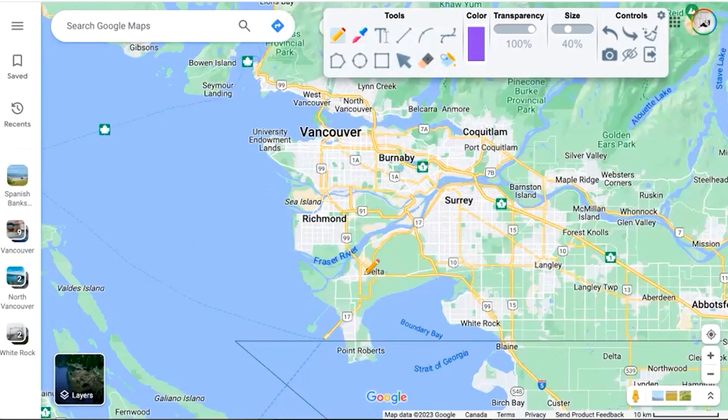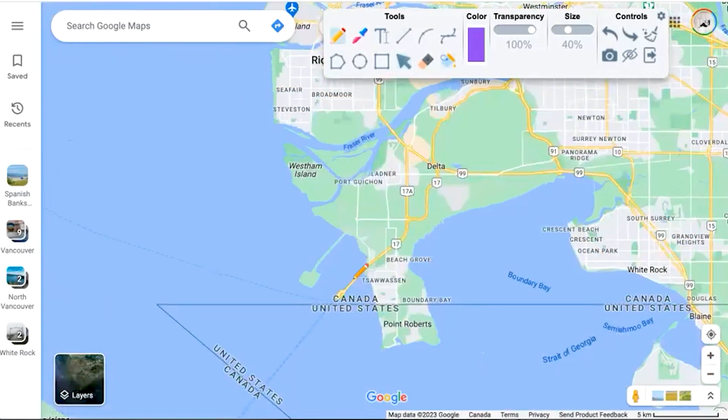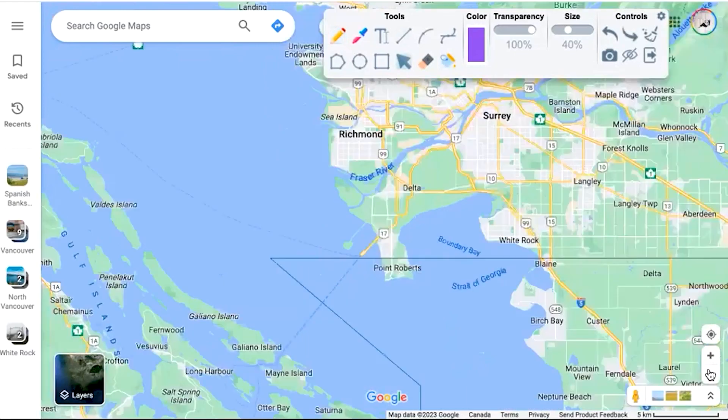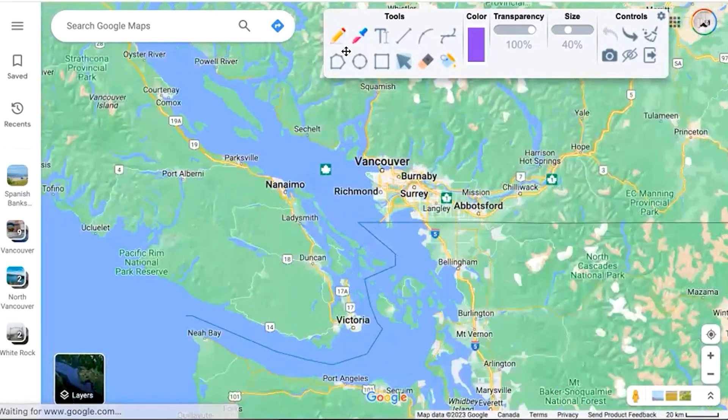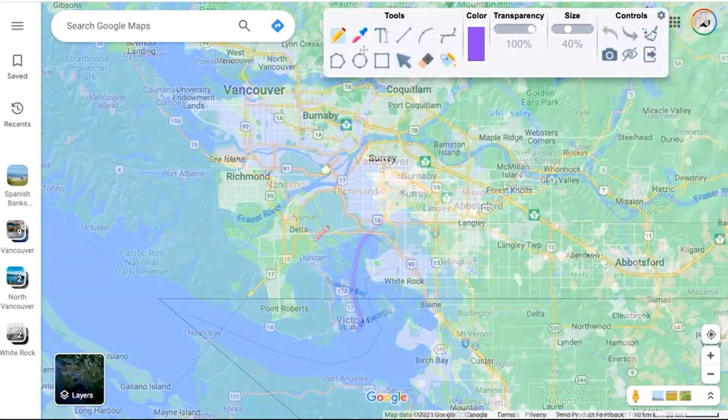To the south of Richmond we've got the city of Delta as well as an area called Tsawwassen — that's how it's pronounced — and it is home of a huge ferry terminal. You can take that ferry over to the islands, over to Nanaimo, or even all the way down to Victoria.